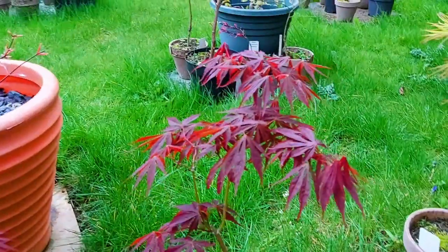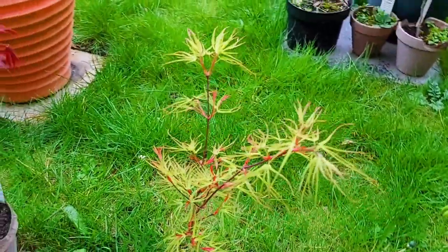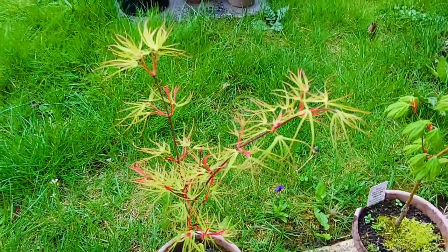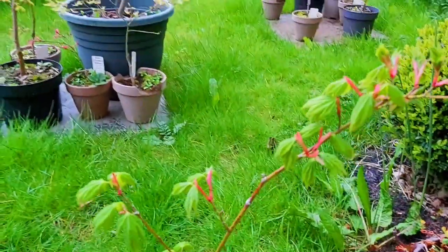This is Aesopalmatum Chukumano. This is a stunning variety — this is Kaiser, Aesopalmatum. This is another Linealobum style — this is Aesopalmatum Charlotte Ellen.